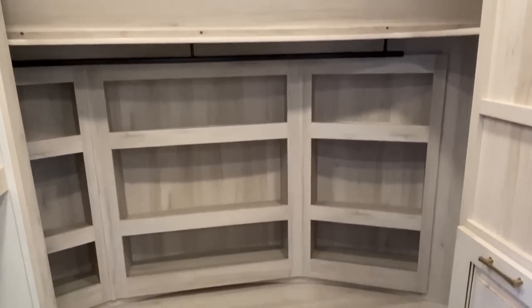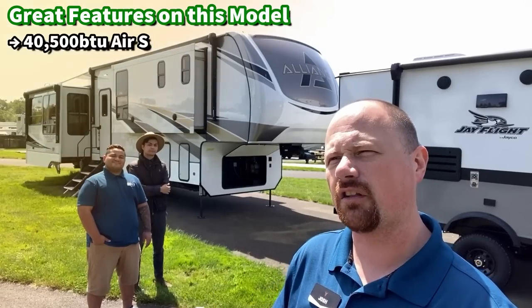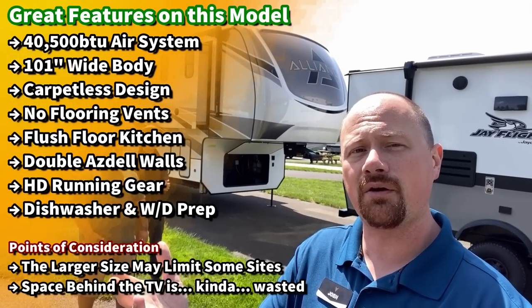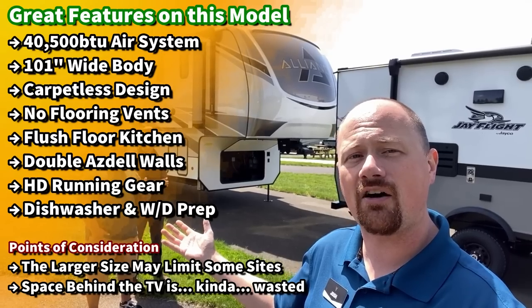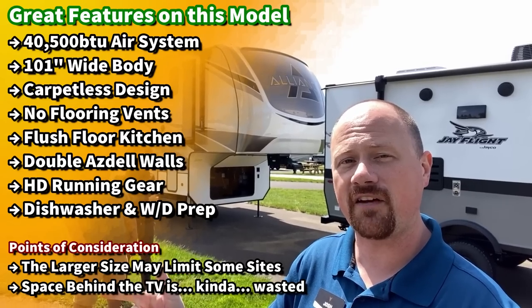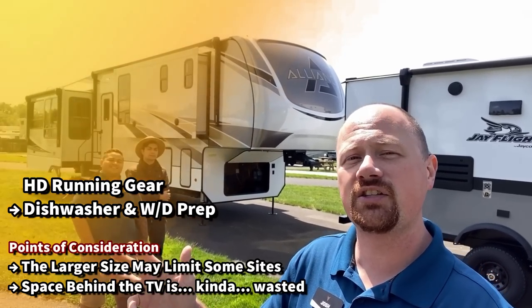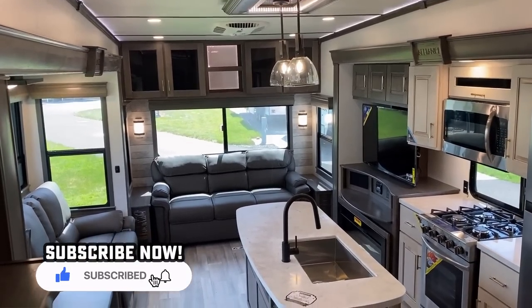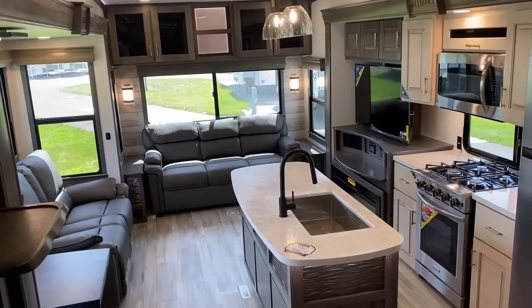There are a couple little hiccups on it — I have a note with the entertainment center, something I'd personally like to see change. Let me know where you think they nailed it, where you think they failed it, what they're killing and what they could do a little bit better as we go. There are a couple of reasons this feels absolutely massive inside.